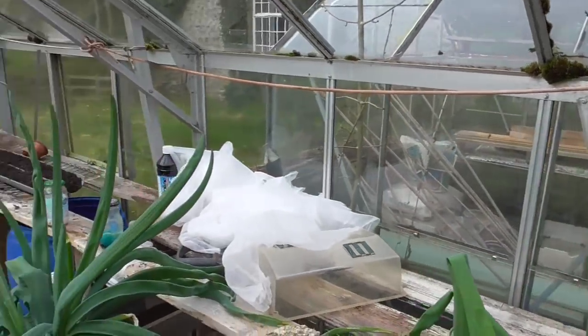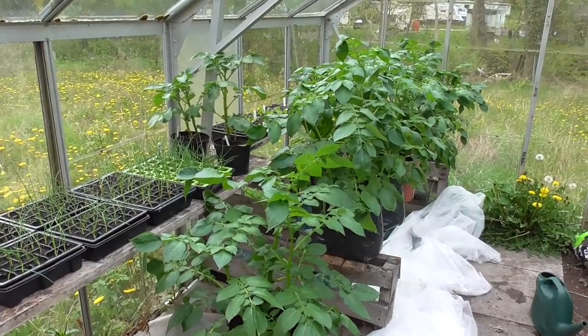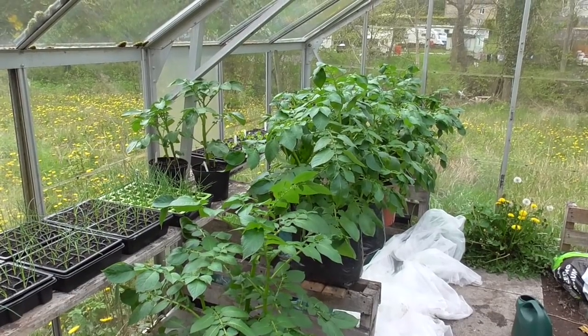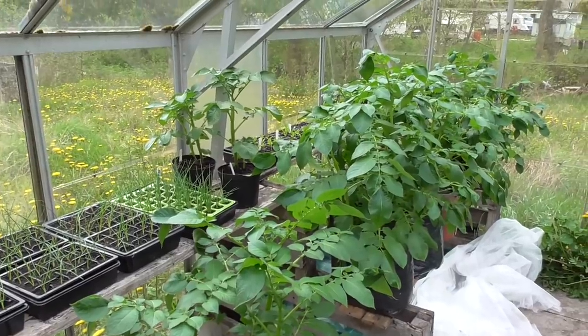So that's about it in the greenhouse — things are doing okay, quite happy with it so far. But I think there's going to be a bit of a sting in the tail this year with next week's weather coming in, so I just hope everything doesn't get frost damaged. We'll nip up to the plot — there's not a lot going on up there still, and we'll just finish off up there.